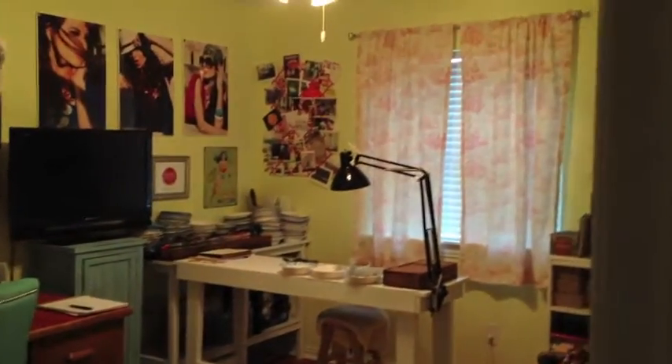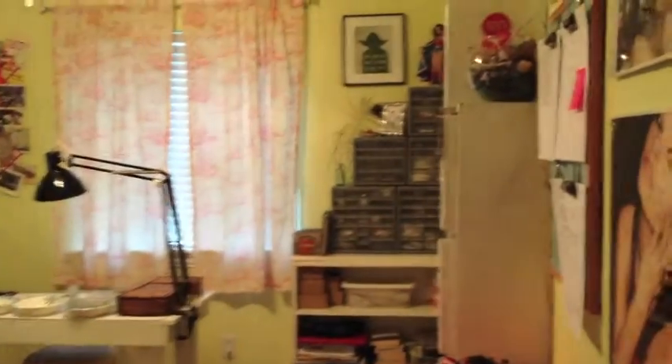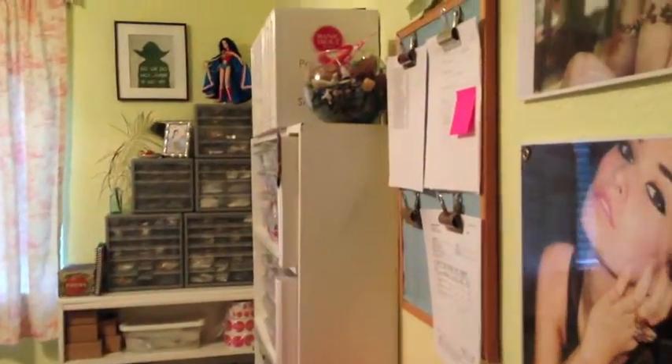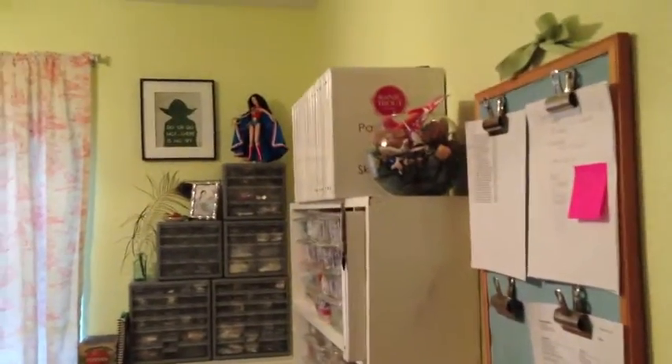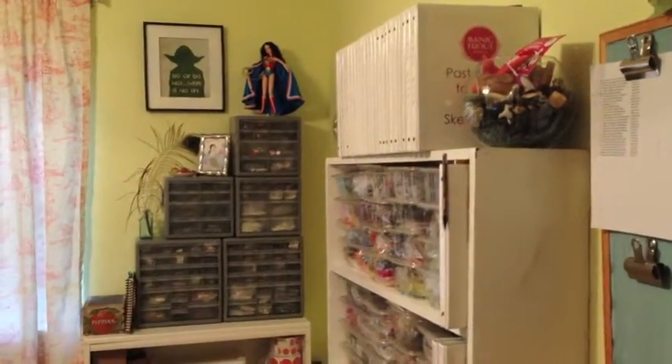Hey there! This is Sierra Bailey from Manning Trout, and welcome to the new studio. I moved in here about a month ago and already feel right at home. Due to being highly organized, a little on the neurotic side, I had it up and running within just a couple of days.